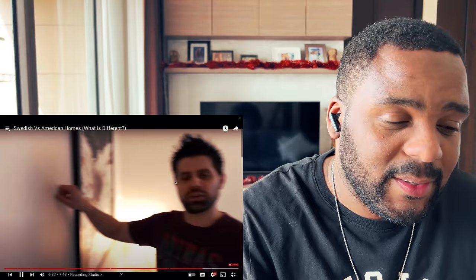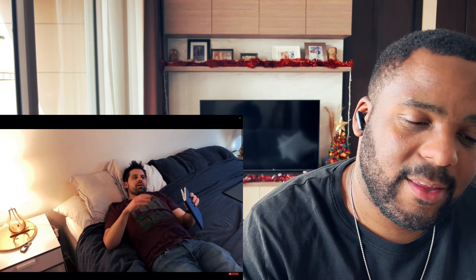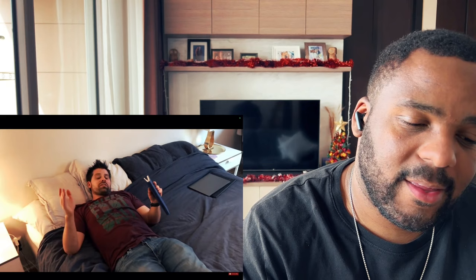Another difference is the walls. In American homes you usually have cheaper drywall — some places you can practically punch right through — but here it's concrete, so a lot of these places are much more sturdy. Anyway, thanks for checking out this video. I'm about to take a nap — I'm 31, a bit of an old man. I'm sure I missed some stuff, but put it in the comments below, and if you're new, please subscribe.